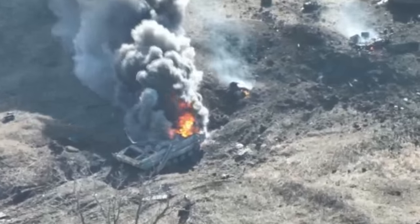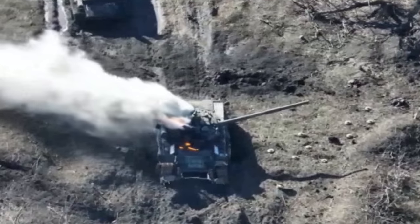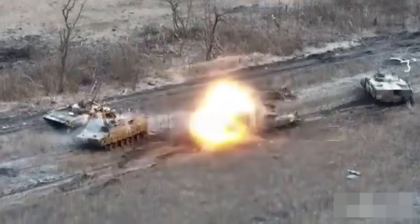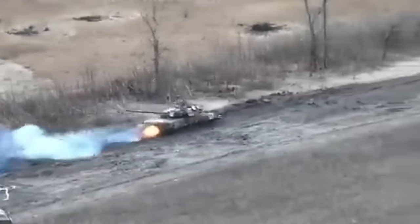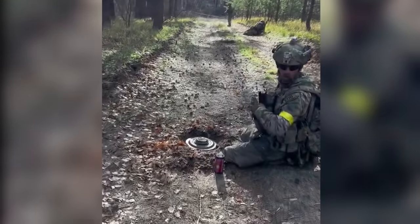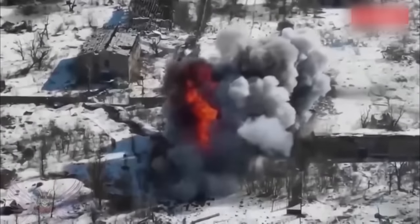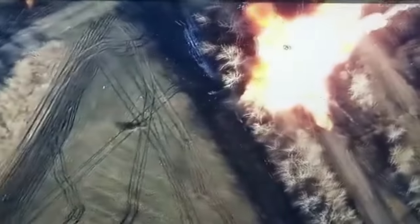Near Vuhledar, Russian tanks hit the mined roads. A lot of armored vehicles were destroyed by mines. The New York Times called it the most disastrous Russian tank operation of the entire war — more than 150 units of various armored vehicles were destroyed. The main approaches to the city of Vuhledar were mined, and a lot of armored vehicles were also destroyed by artillery, drones, and Javelin missiles.